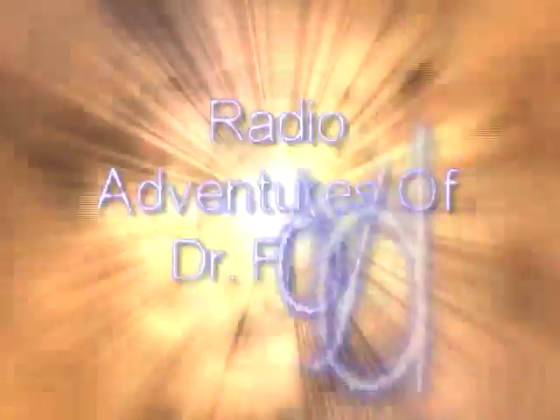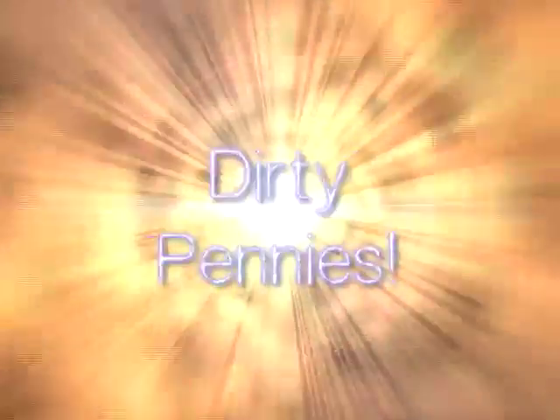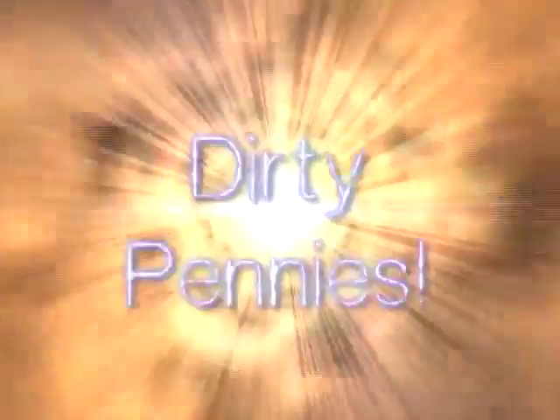It's time once again for another episode of the Radio Adventures of Dr. Floyd. This week we join our heroes deep in the depths of the time and space dream on Dr. Floyd's time and space ship.